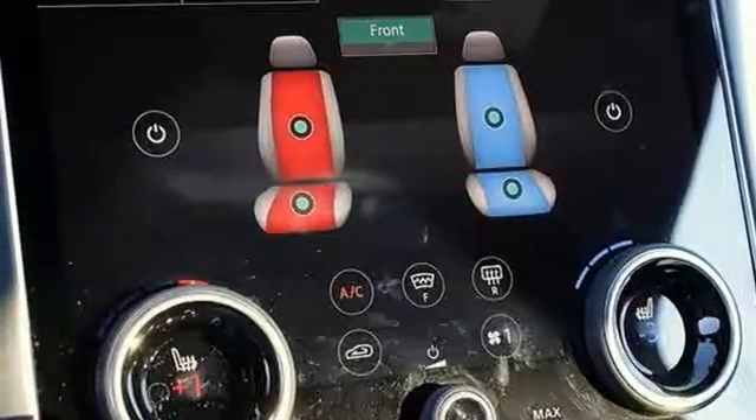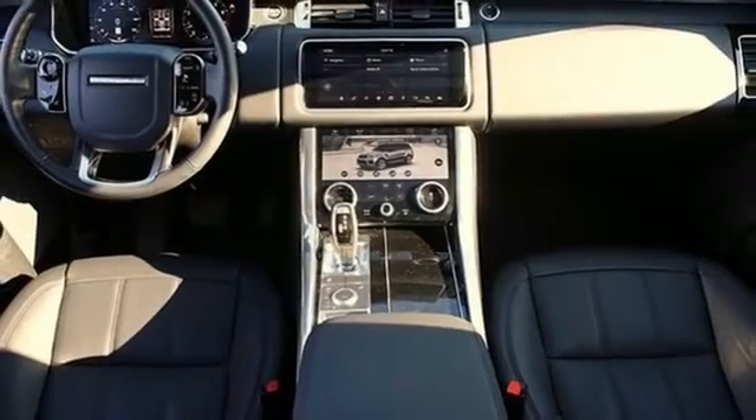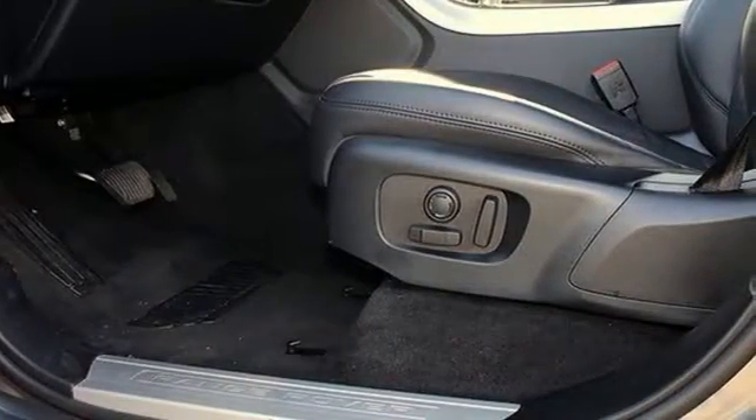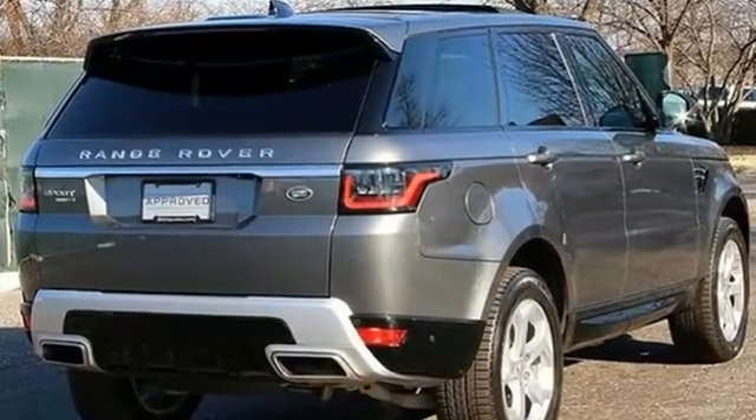Power tilting steering column. Automatic transmission. First and second row fixed sunroof. Height adjustable automatic with driver control suspension. And intercooled supercharged V6 engine. Take it for a test drive today.